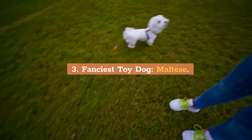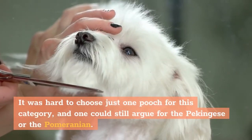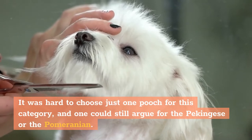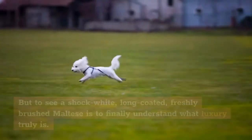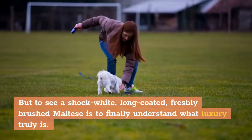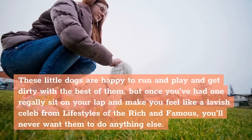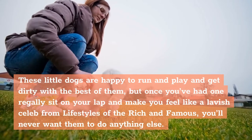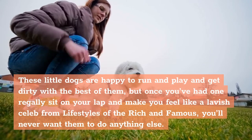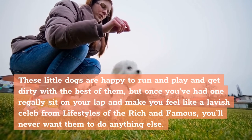3. Fanciest Toy Dog: Maltese. It was hard to choose just one pooch for this category, and one could still argue for the Pekingese or the Pomeranian. But to see a shock white, long-coated, freshly brushed Maltese is to finally understand what luxury truly is. These little dogs are happy to run and play and get dirty with the best of them, but once you've had one regally sit on your lap and make you feel like a lavish celeb from Lifestyles of the Rich and Famous, you'll never want them to do anything else.